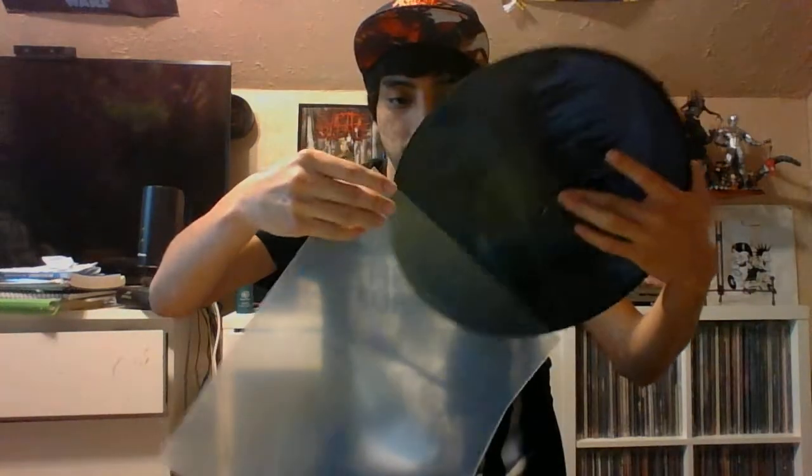I know I could have gotten the regular black version because I'm not the biggest fan of picture discs — I'm always kind of iffy on them. But this one caught my attention once I saw it, so I figured I might as well pick it up. Because if it sells out and I can't get it anymore, I'm going to regret it — and that happens.